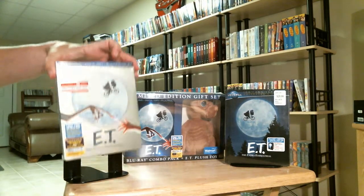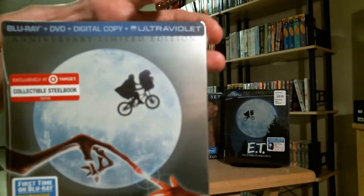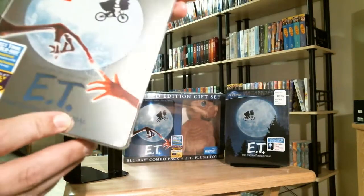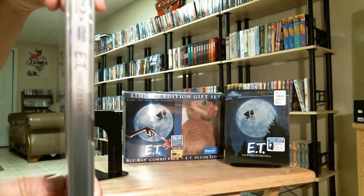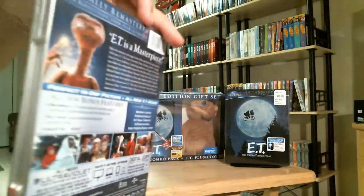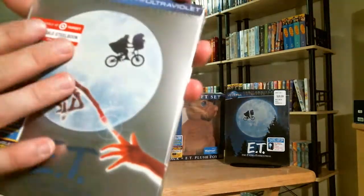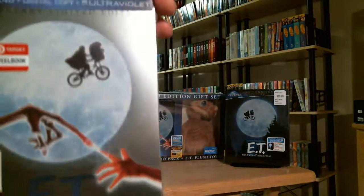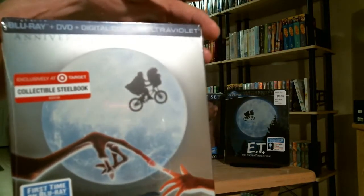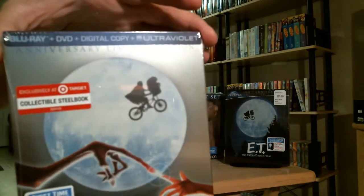The first one I'm going to show you is the Target exclusive collectible steelbook. I picked it up for $17.99. It's a nice metal steelbook. This is the spine in the back. It's not embossed at all, but it's nice and shiny. I think this is probably different than what some of the other steelbooks are for this edition. So this is $17.99 from Target.